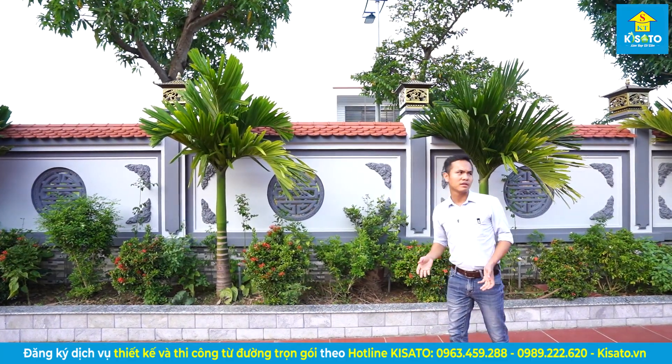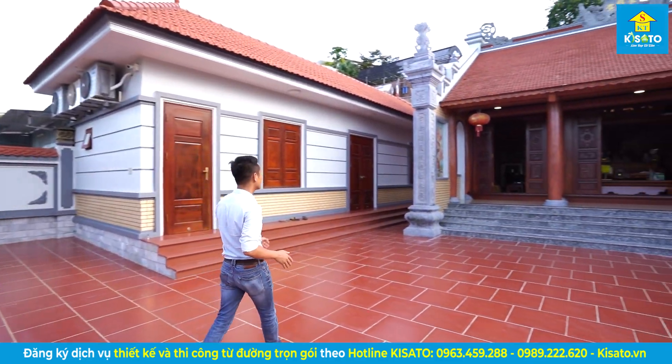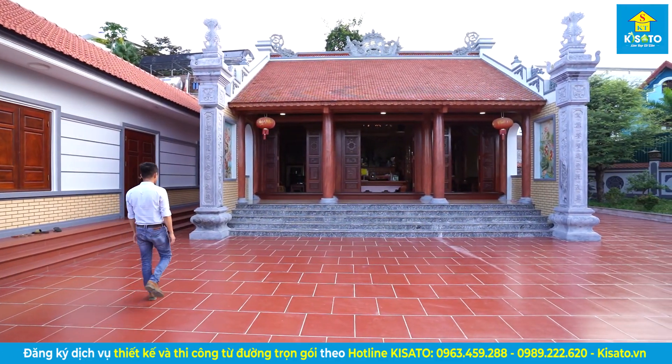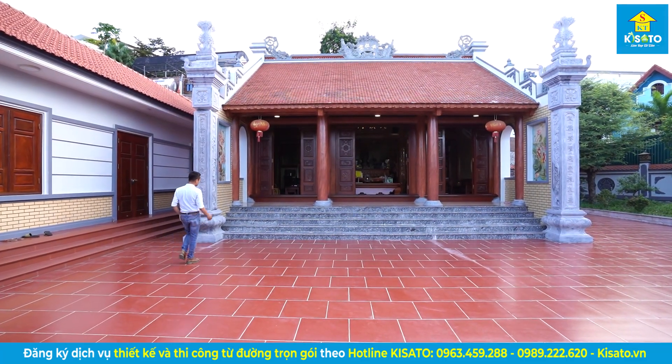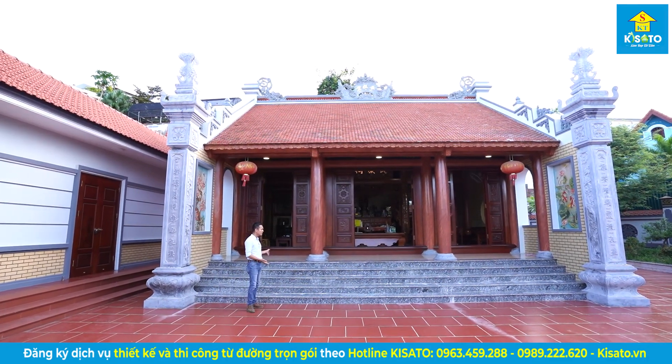Phía bên này là khu vực nhà ngang. Ngay sau đây chúng ta sẽ đi vào căn tử đường. Tử đường thì cũng như là những video mà chúng em đã chia sẻ trên kênh, thường thiết kế là 5 bậc.